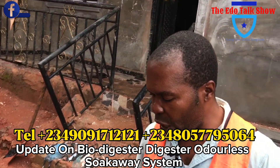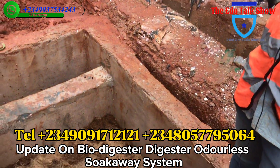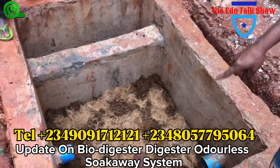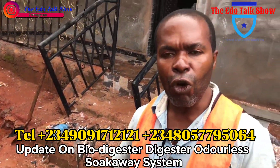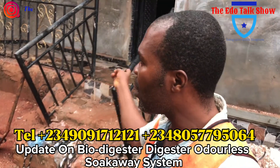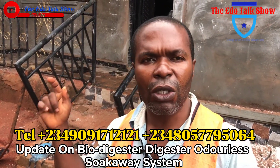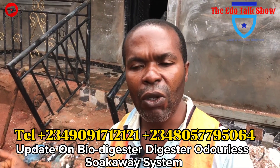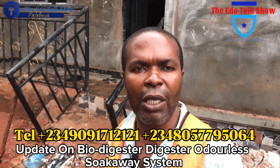If you open here — if the owner happens to open here after six months of using this house — the owner will not see waste. He will only see the fiber that is inside here. You can never see waste, he will see only the fiber. The only waste the owner will see is fresh waste that maybe one of the tenants flushed in immediately — two days after, the waste is gone. That's how the system remains continuously, as long as the building remains. That's why we call it a permanent soak away waste system.